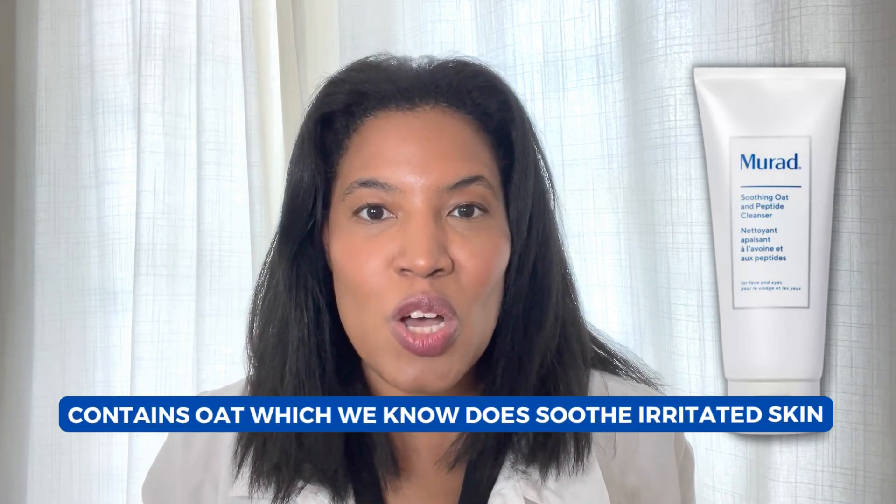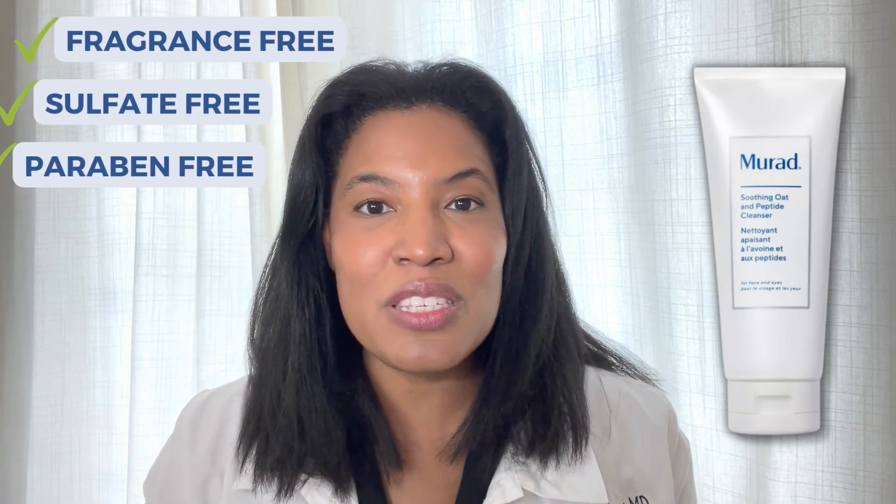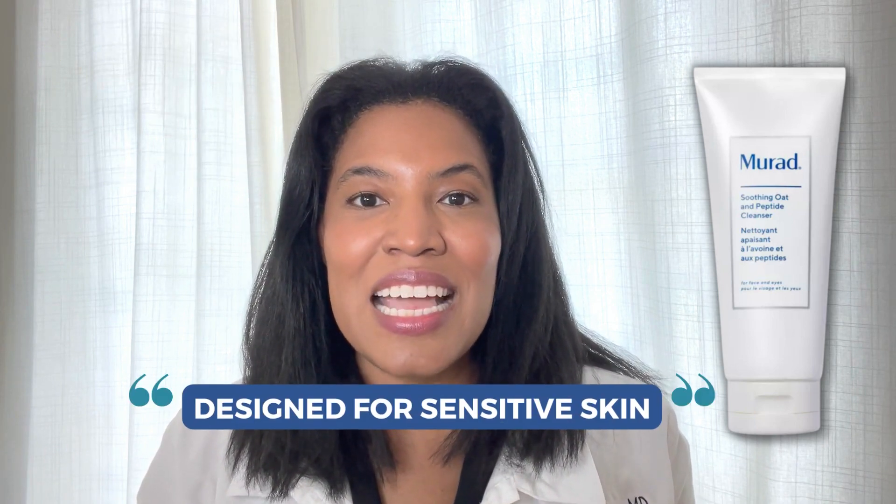I love this product because it contains oat, which we know does soothe irritated skin. It also contains peptides. It has shea butter. It's fragrance-free, sulfate-free, paraben-free. So it has all of the things that I look for in a product that's designed for sensitive skin.